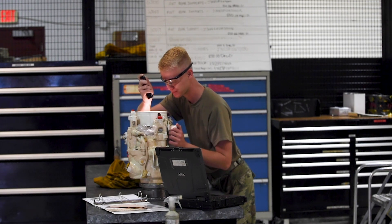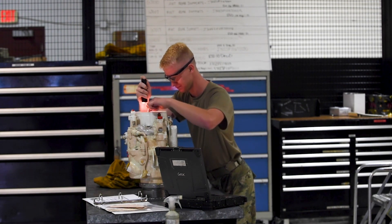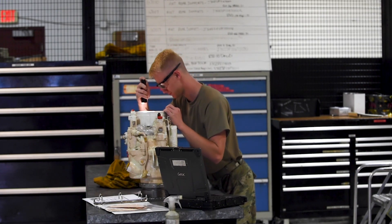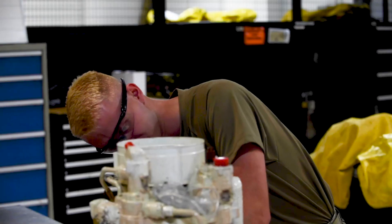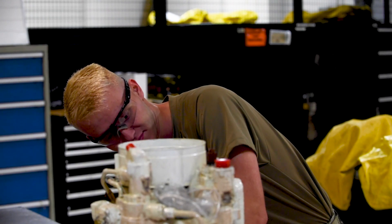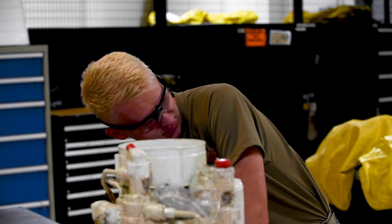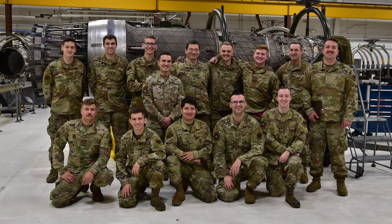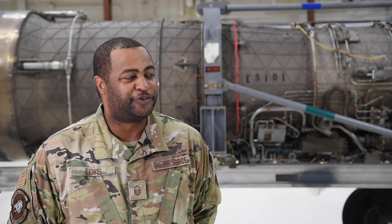Secondary power is responsible for the tests and repair of aircraft secondary power system components. The secondary power system is pretty much a second system responsible for the starting sequence of the engine. The importance of this shop is the importance of the mission itself — without us, the planes don't fly.